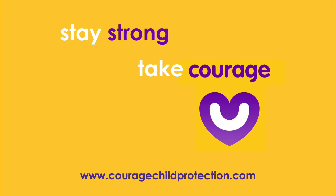Be sure to like this video and subscribe to our COURAGE channel. Stay strong and take courage!